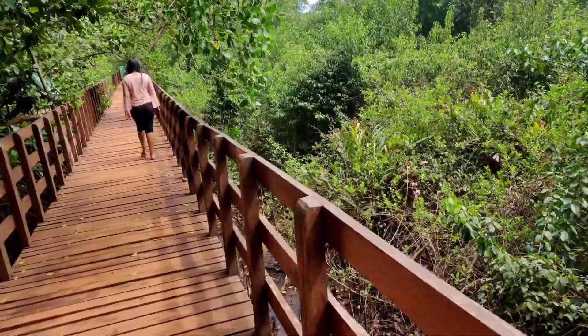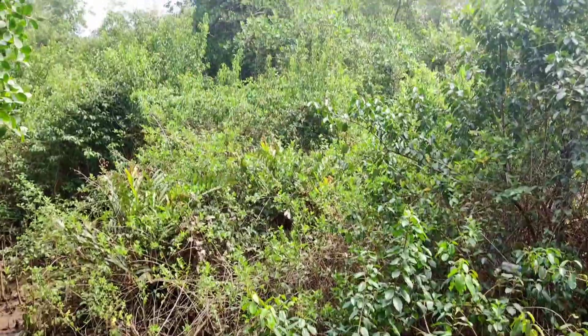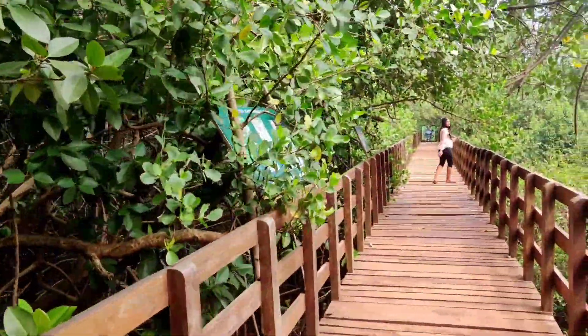Once you park your vehicle, two minutes of walk would lead you to the wooden walkway amidst the mangroves. A few display booths are in place to educate visitors about the fauna and flora of the mangrove forest.